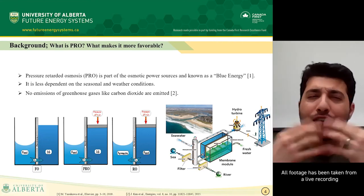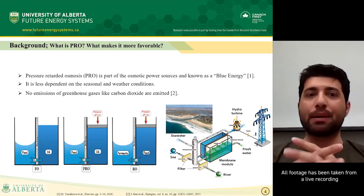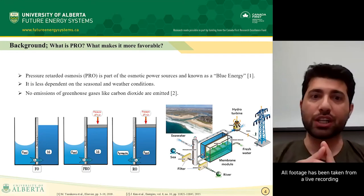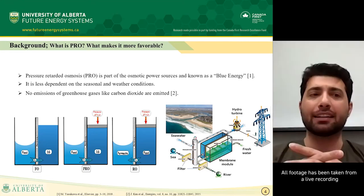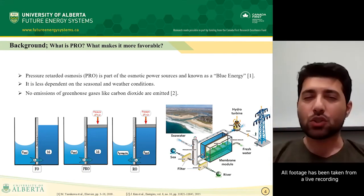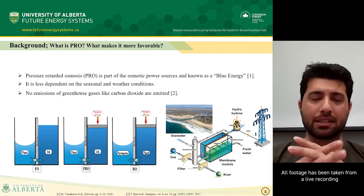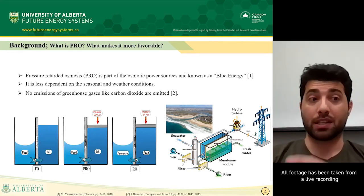There are more factors that make PRO favorable. It is less dependent on seasonal and weather conditions in comparison to other renewable energies, for example wind and solar energy. This is an important point, particularly in Canada, as the long and dark winters mean it's unlikely these sources will ever become the primary source of electricity. There are also no emissions of greenhouse gases like carbon dioxide, which is another advantage of PRO.